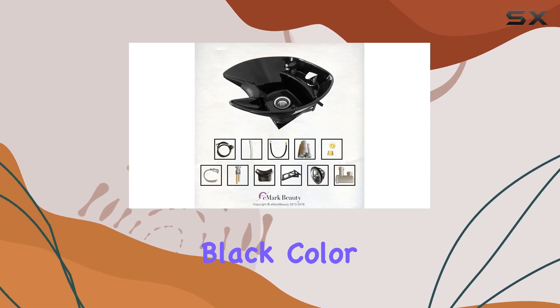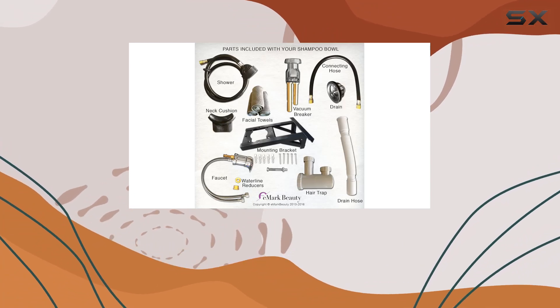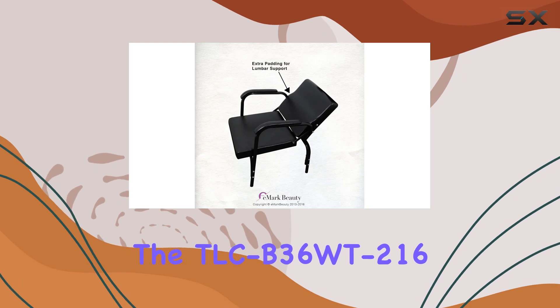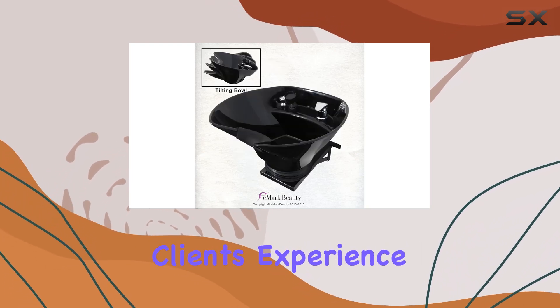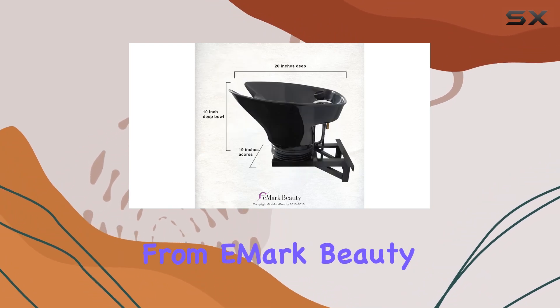Plus, the sleek black color adds a touch of sophistication to any salon decor. Whether you're a seasoned professional or just starting your salon journey, the TLC-B36WT216 is a game-changer. Elevate your client's experience and streamline your workflow with this top-of-the-line shampoo chair from Emark Beauty.